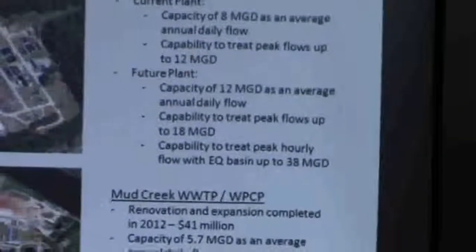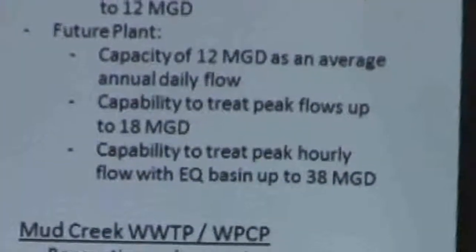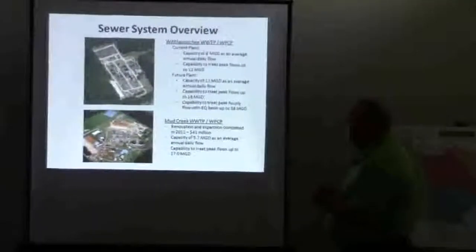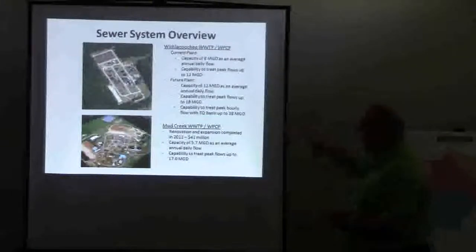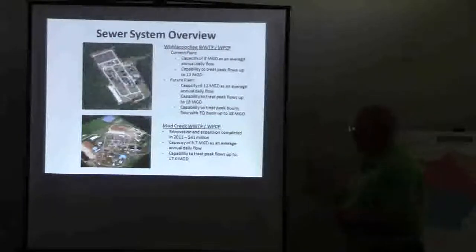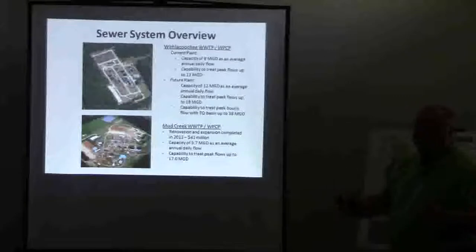We're actually building a new plant — currently under construction. That's going to be a daily capacity of 12 mgd, peak daily capacity of 18 mgd, and the capability of treating up to a peak hourly flow of 38 million gallons a day. We treat 32 million through the plant and have a 6 million gallon equalization basin. When we have high stormwater flows, we can sequester that in the EQ basin and blend it back into the system later on.